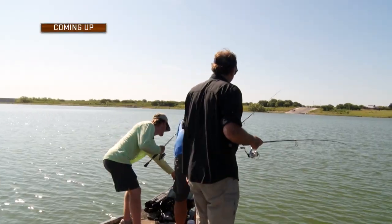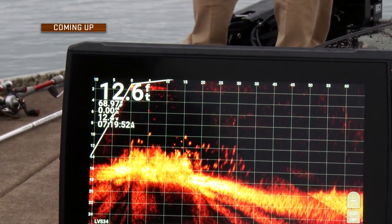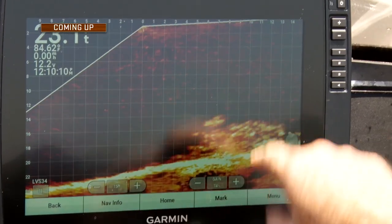It's time now for another break. When we return, we take a look at Garmin LiveScope and how it can be a very useful tool for crappie anglers. Don't go away.